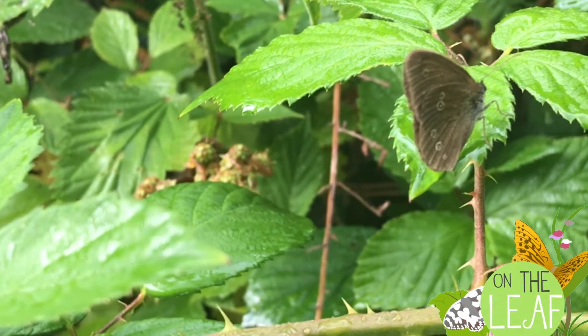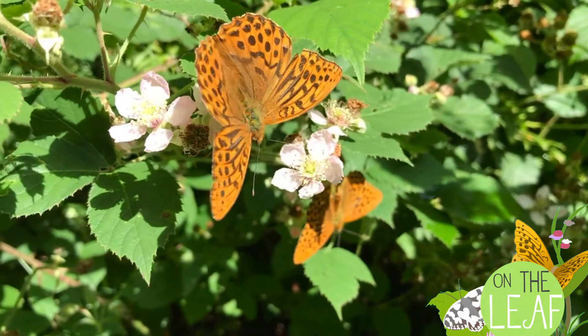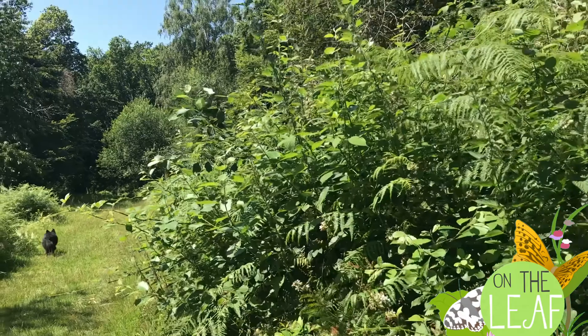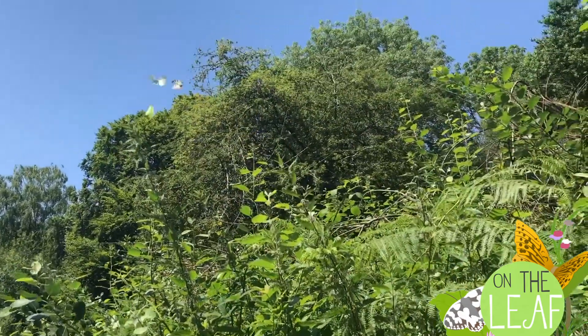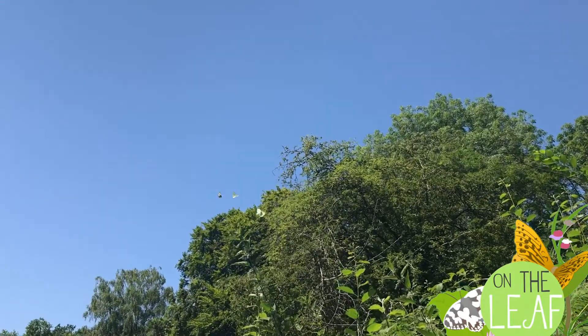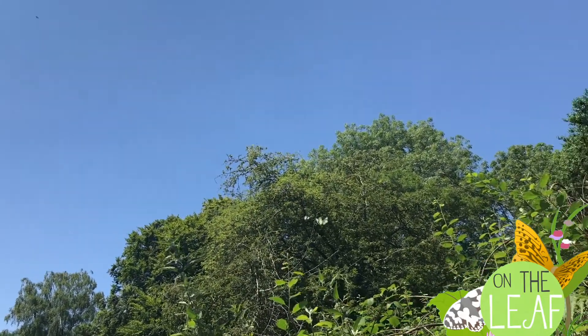Top moment? Silver washed fritillary butterflies in abundance. We set off on Sunday the 16th with 100% sunshine, a temperature of 26 degrees — a good temperature — and we reached Selborne Common at around 10.50 in the morning.